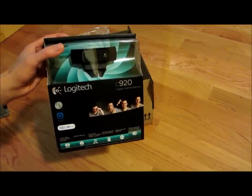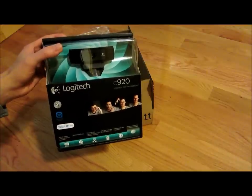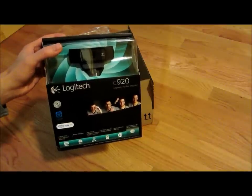I'll definitely pick up a few sets in the next few months when they come out, and I'll be making videos using this webcam. So that's it for now — thank you for watching, until next time.